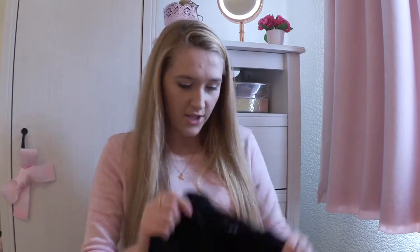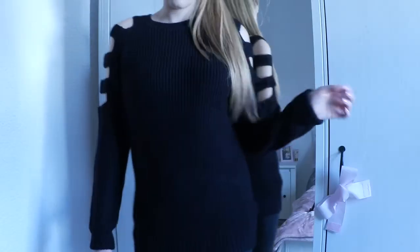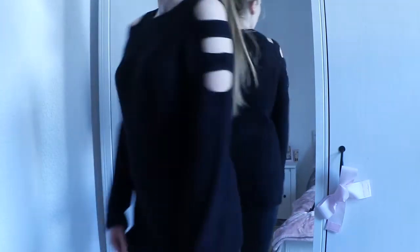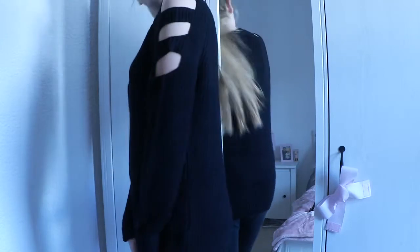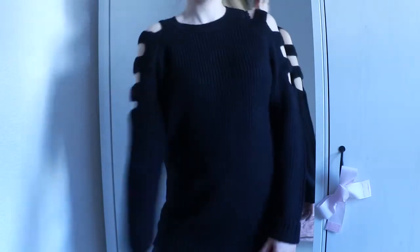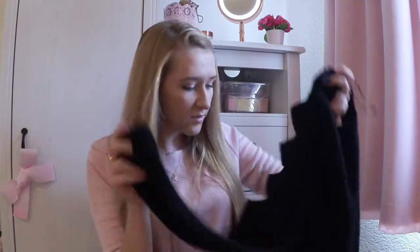Finally I went to New Look and I got this really cool jumper. It's a long line black knitted jumper and it's got these cutouts on the arms and it's such a lovely soft material and it looks really really cool and it's a bit different. I just cuffed the sleeves a little bit because the arms were a little bit long for me but I think it looks really nice.